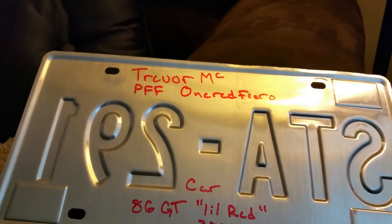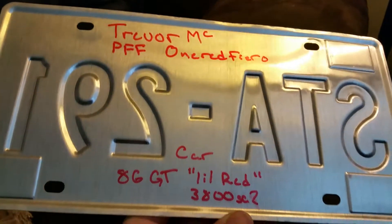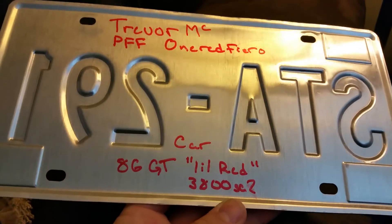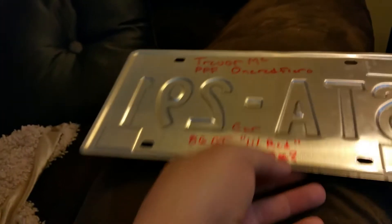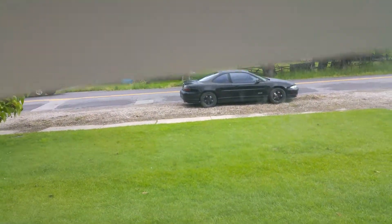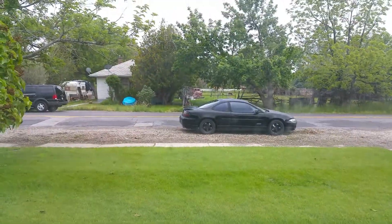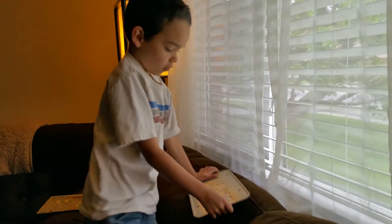Look at the back — Trevor MC. So on Pennock's Fiero forum, he's one_red_Fiero. And this is off of an '86 GT that he called Little Red, with a 3800 Supercharged Series 2 engine. Isn't that awesome? That car out front — that's my car that has a Supercharged Series 2. It has the same engine — that's a Grand Prix. So that means that engine in his Fiero is super fast and really cool.